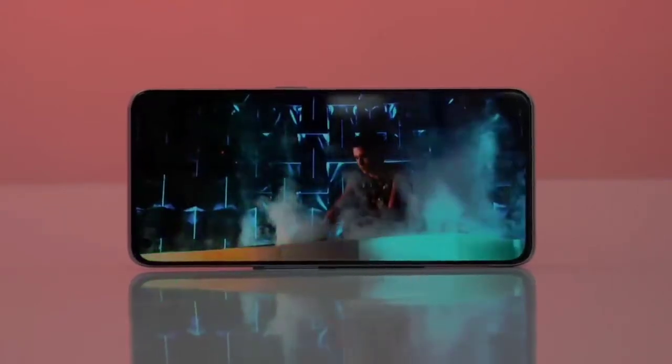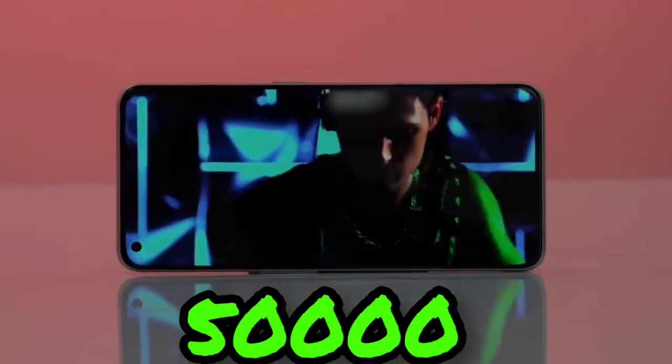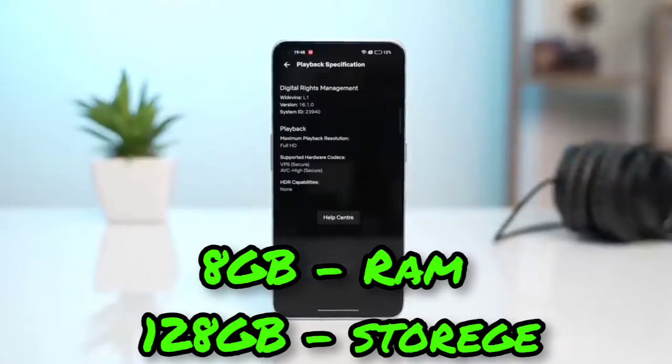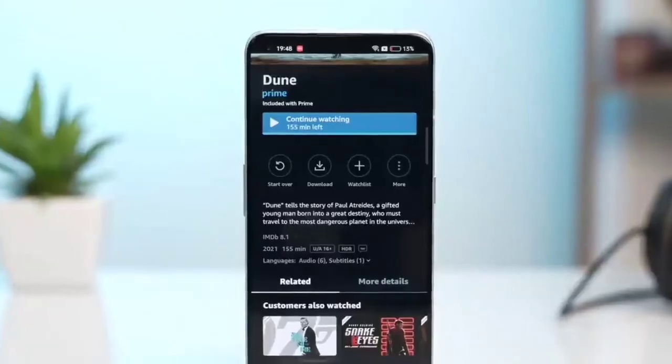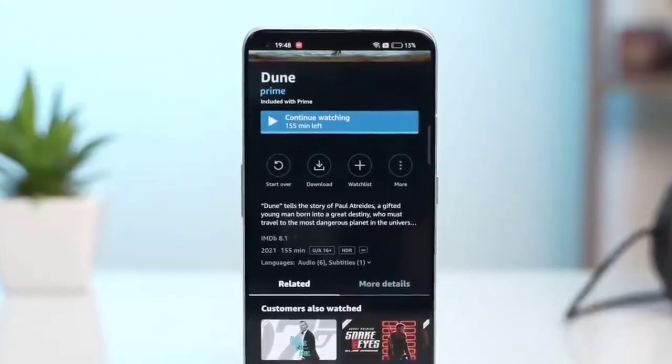The Realme GT2 Pro best variant is in the 50,000 rupees range, offering 8 GB RAM and 128 GB storage. There is also a 256 GB storage variant available at around 27,000 rupees.